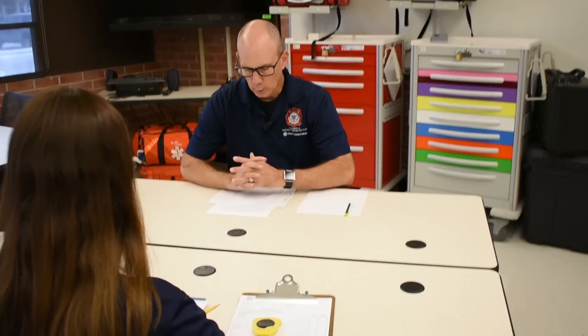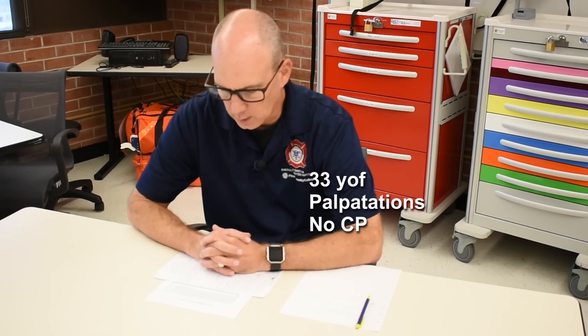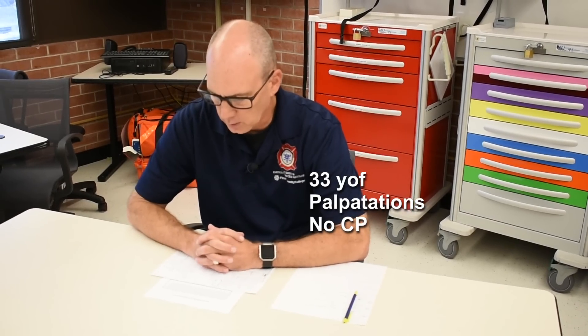Let's begin. You are a paramedic with an urban EMS system. You and your partner respond with a four-person engine company to the following patient: a 33-year-old female that states her heart feels like it is beating out of her chest. She does not have chest pain — she just feels like it's going too fast. Vitals are as follows.